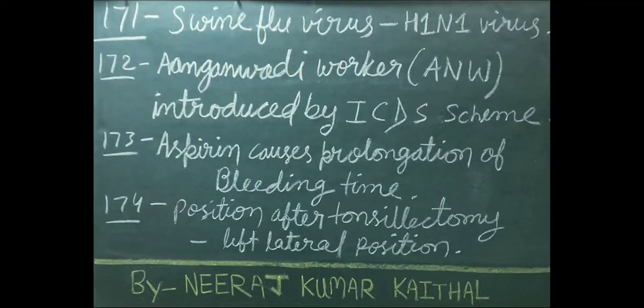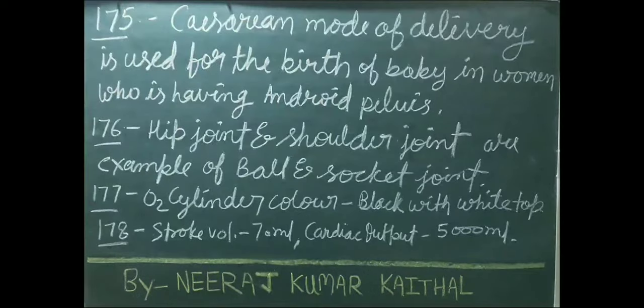Anganwadi worker (ANW) was introduced by the ICDS scheme. Aspirin causes prolongation of bleeding time. Position after tonsillectomy is left lateral position. Cesarean mode of delivery is used for birth in women with android pelvis. Hip joint and shoulder joint are examples of ball-and-socket joint.